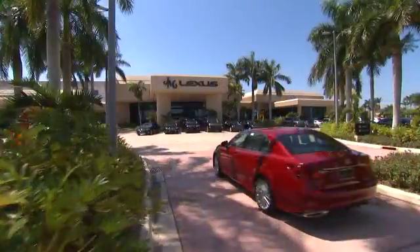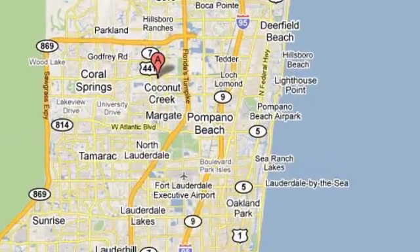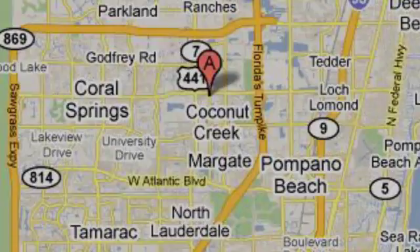JM Lexus — the world's number one Lexus dealer since 1992. We're conveniently located just east of 441 on Sample Road in Margate, Florida, just west of the Turnpike. Thank you for joining us.